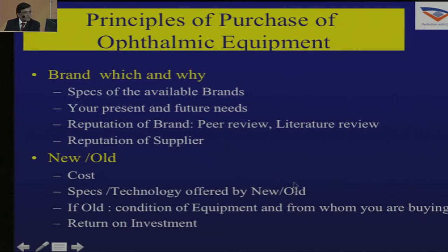You should decide about the specs of the available brand, your present and future needs, the reputation of the brand, peer review, literature review, and the reputation of the supplier. Consider whether you can afford a new machine or whether at this stage you can buy an older machine from a colleague who wants to upgrade. Decide upon the cost and look at the return on investment.